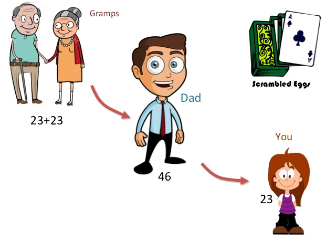So how did you get your DNA? You got half of your 46 chromosomes from your father — and dad has 46 chromosomes. But those 46 chromosomes, he got half from his mother and half from his father, which would be your grandparents. And in this way, the DNA is getting passed on every generation — it's halved and passed on to the child.